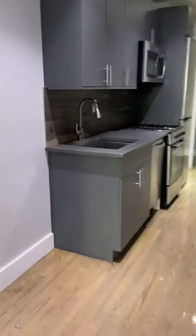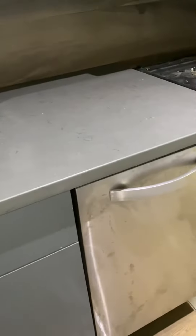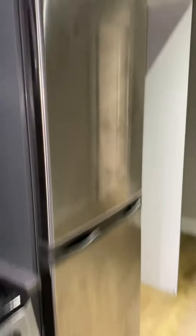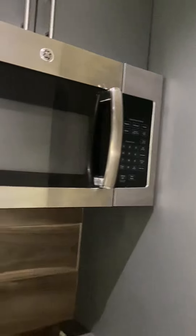Onto the kitchen here. Nice deep sink with hose faucet. Stainless steel fridge, gas stove, microwave. We're going to have a stacked washer dryer here.